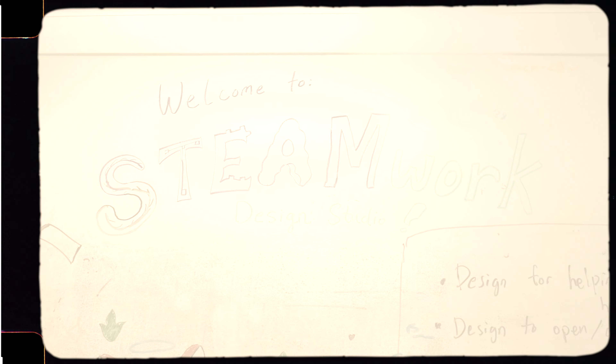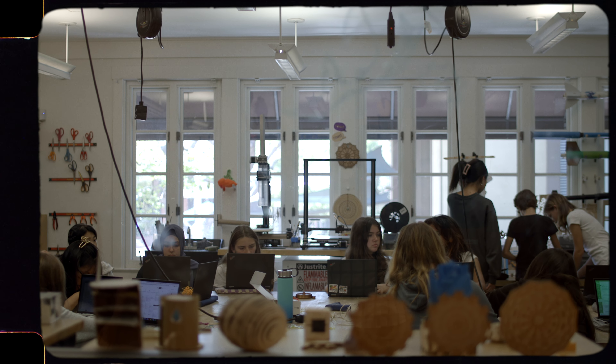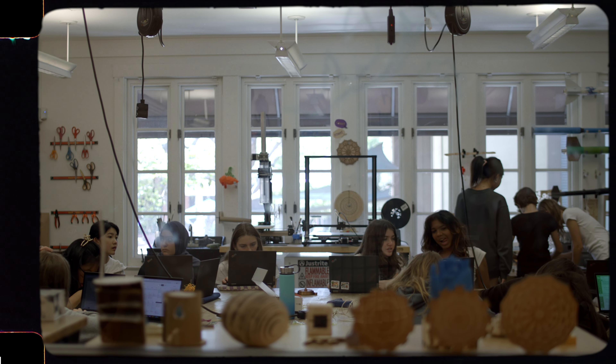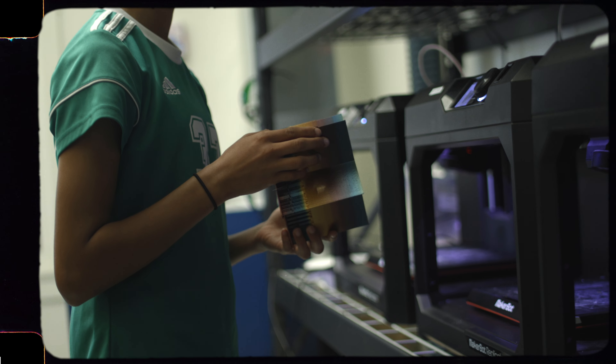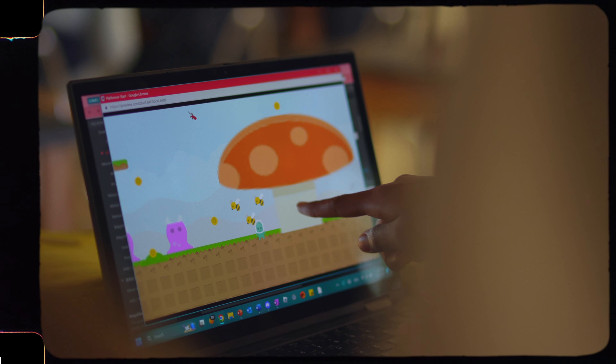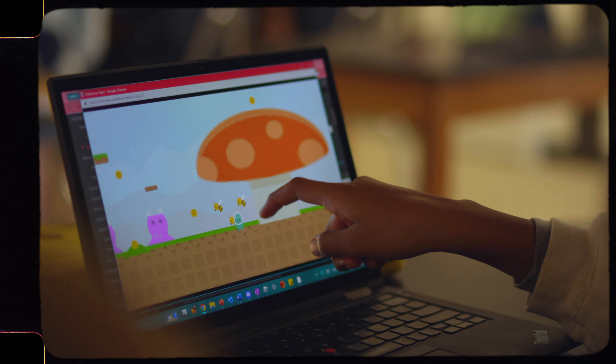The STEAMwork Design Studio is a hub for interdisciplinary research across all the disciplines, and it's also a space where students can come and do projects during lunch or after school that are outside of what they're required to do in classes. So it's a space for innovation on all levels.